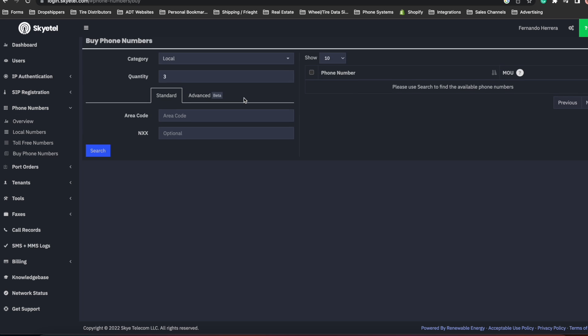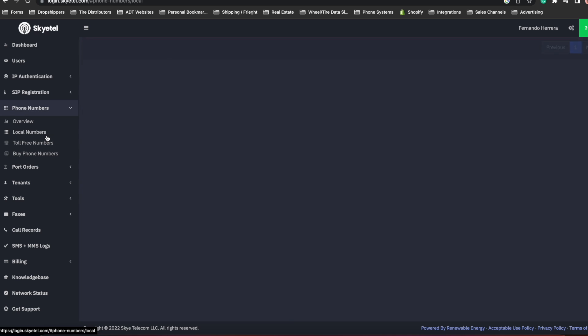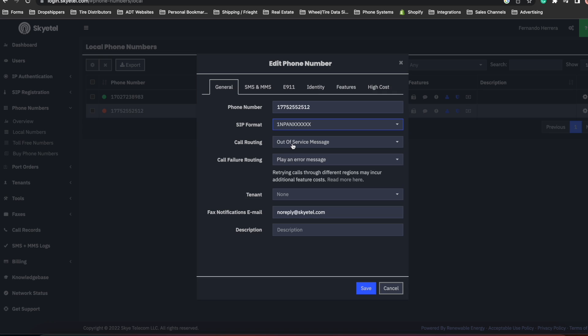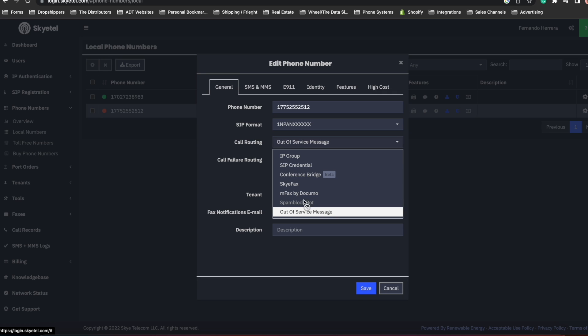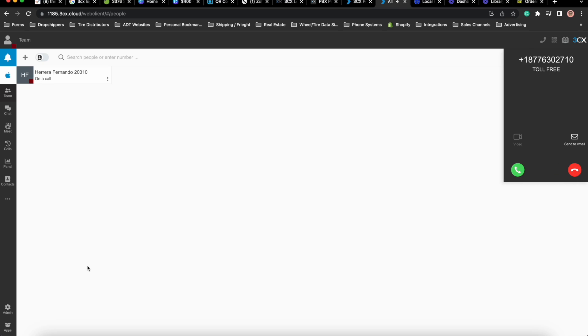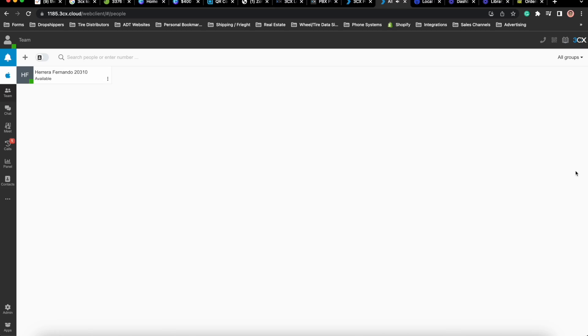Next, go to Skyetel and go to Phone Numbers and buy a local number or toll-free number. Just know that toll-free numbers do cost more and are more expensive to use, so I would recommend just using a local number. After buying a local number, go to the Phone Numbers and Local Numbers section. Click on the gear towards the right and change the call routing to SIP Credential. Next, select the SIP credential you just created and click save. Now if you start a call from the 3CX web client portal, you will be able to see that the number you call rings successfully. And if I try the inverse, you will see that I get the incoming call into my 3CX web client portal.